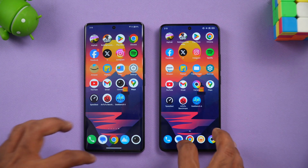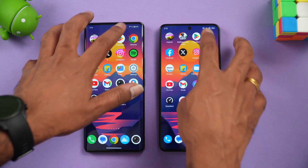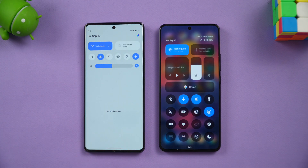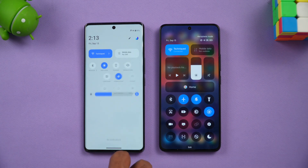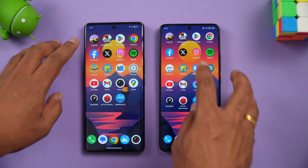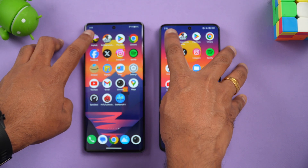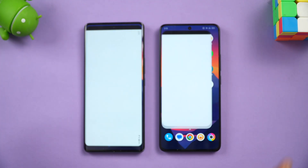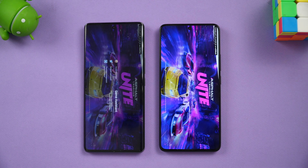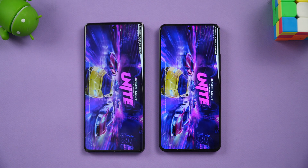We'll clear off the apps once more. Both are connected to the same Wi-Fi network and both are in airplane mode. Now let's start the speed test. First up is Asphalt — we have Game Turbo mode enabled on both devices.